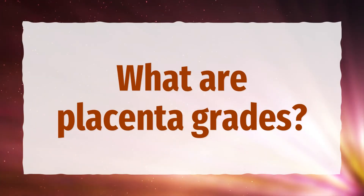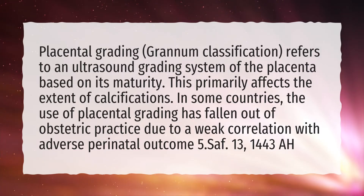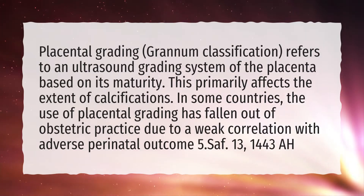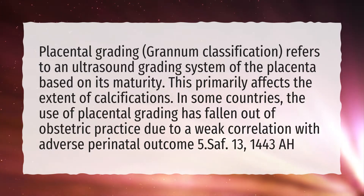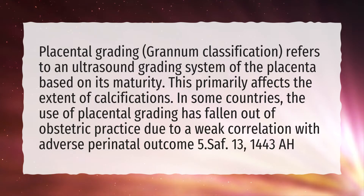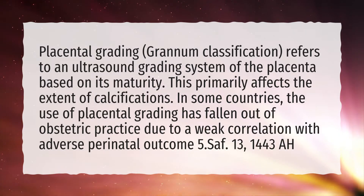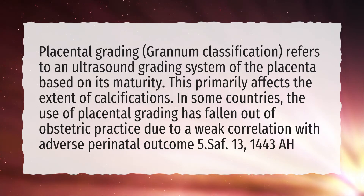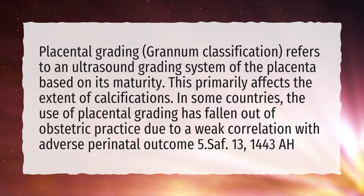What are placenta grades? Placental grading, or Grannum classification, refers to an ultrasound grading system of the placenta based on its maturity. This primarily affects the extent of calcifications. In some countries, the use of placental grading has fallen out of obstetric practice due to a weak correlation with adverse perinatal outcome.